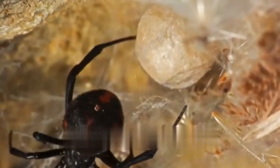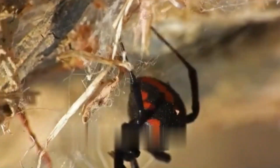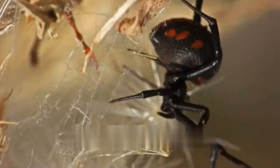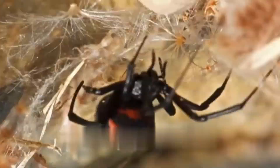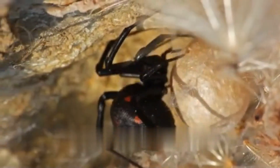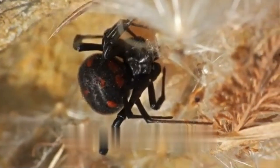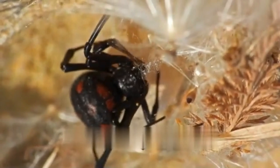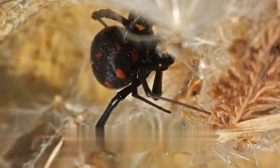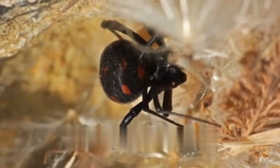The venom of the black widow spider contains potent neurotoxins that affect the nervous system of their prey. While their venom is harmful to insects and other small animals, it is rarely deadly to humans. Bites from black widows can cause symptoms such as muscle cramps, nausea, and abdominal pain; however, fatalities are extremely rare and medical attention can effectively treat the symptoms.